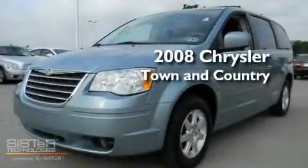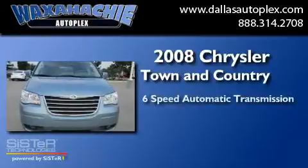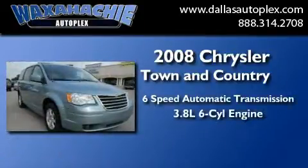This is a 2008 Chrysler Town & Country. This minivan has a 6-speed automatic transmission and a 3.8-liter V6.